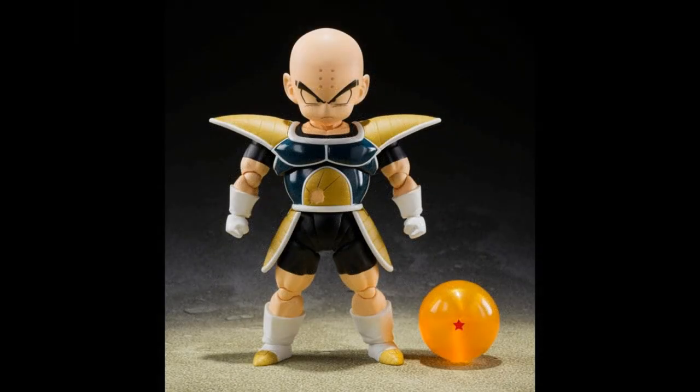Also for Bandai, we have Krillin in battle clothes — he's wearing the Saiyan battle armor version with the one-star Dragon Ball. That's the Namekian Dragon Ball, not to be confused with the Earth Dragon Ball. This is an example of what I was talking about with Bandai SH Figuarts — they don't really show you the other accessories, but obviously there are some. $90 for Krillin.